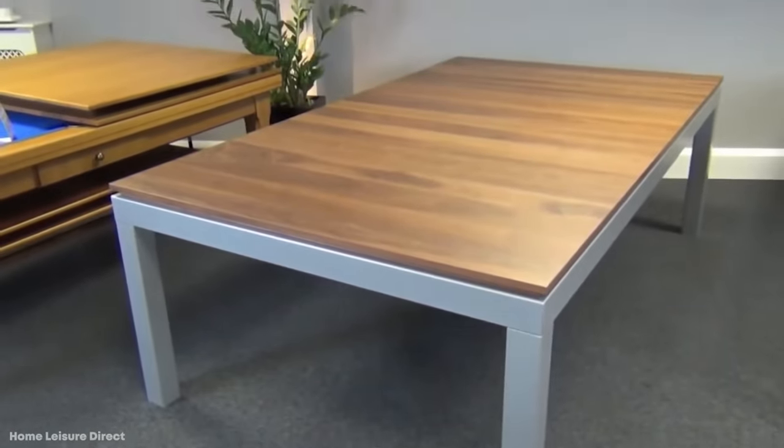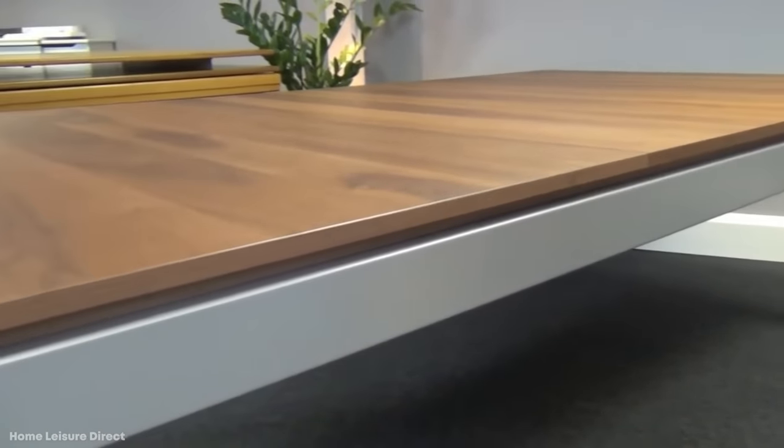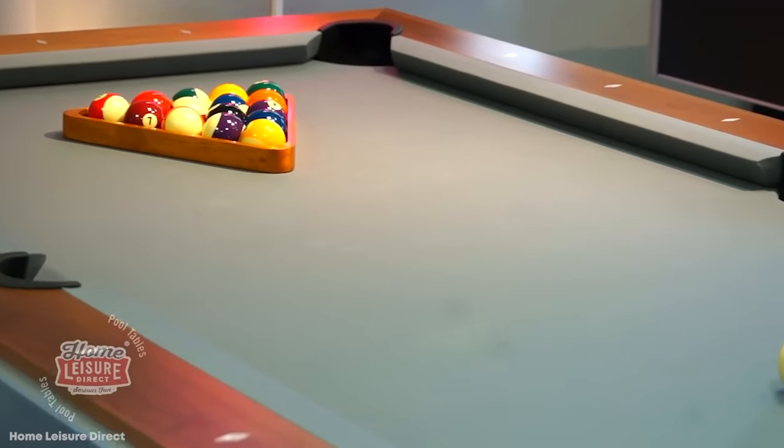You can even add on the table tennis conversion option for a few hundred dollars extra. This Fusion Pool Table isn't the worst deal in the world, seeing as how you're getting two fully functional items for the price of one. It only costs around $9,000.